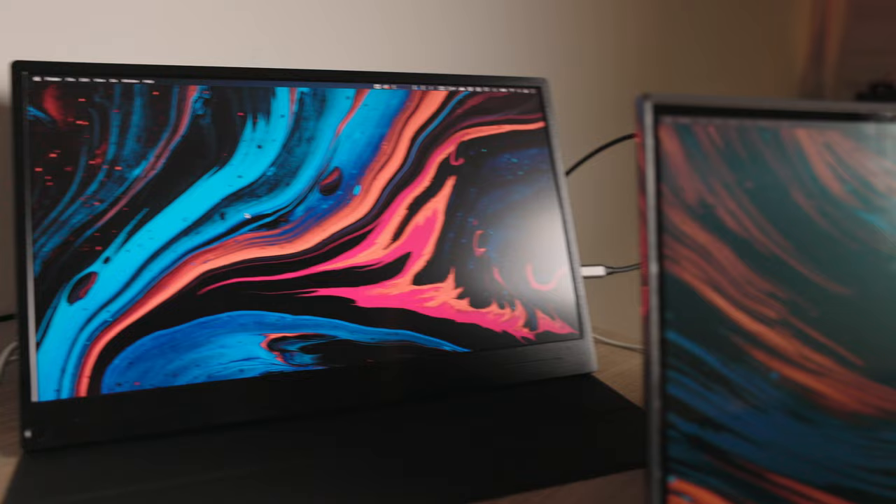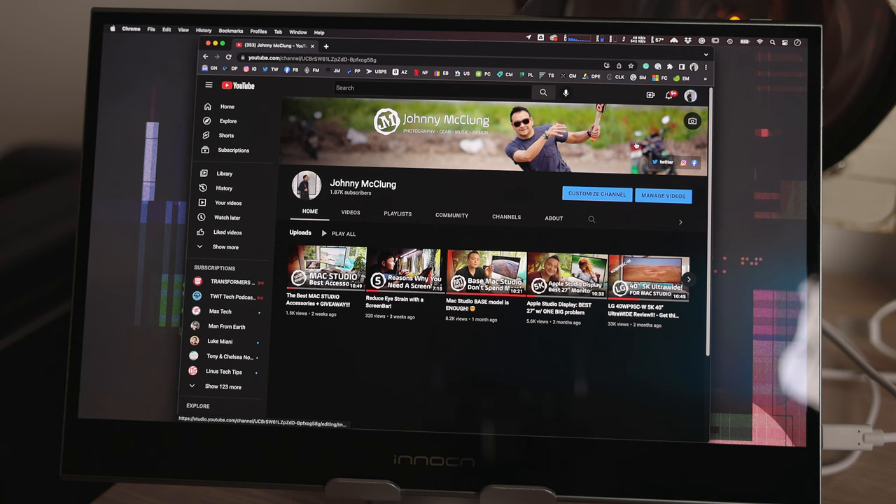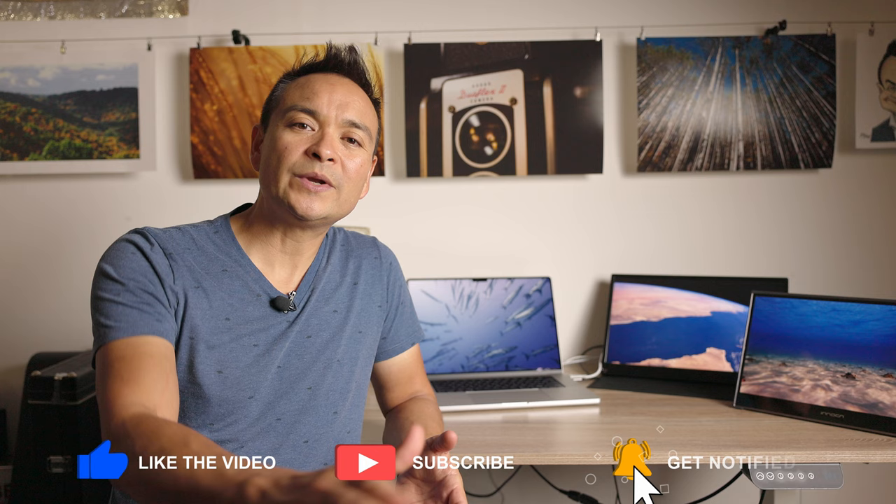Thank you so much for checking out this video on my thoughts on portable displays. Please give me a thumbs up if you liked today's video, subscribe if you haven't already, and ring the bell to get notified when I drop a new video. I'll see you on the next one.